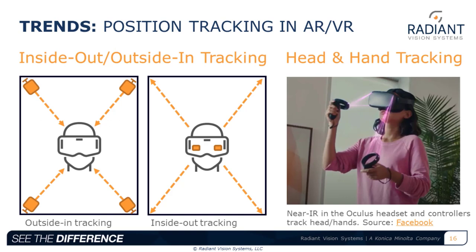Position tracking in AR/VR has two approaches: outside-in tracking places near-IR cameras and sensors around the room's periphery to find the user, but may limit the user to a small zone. Inside-out tracking uses near-IR emitters and sensors in the headset to determine the user's position; sensors can also detect the relative position of the user's head and hands, allowing the VR environment to track locations relative to virtual objects. An example shows sensors in an Oculus headset and controllers tracking user arm movements.